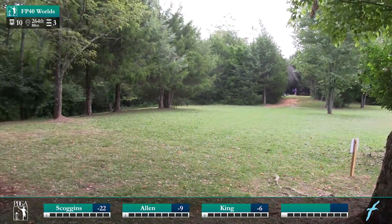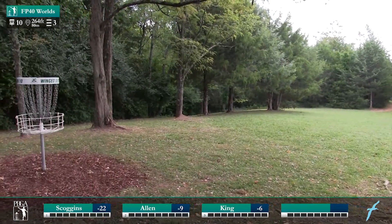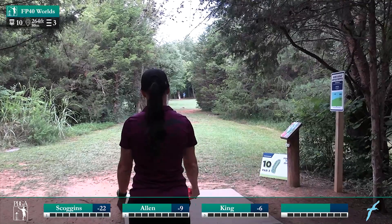Oh, hits it, but she is right out there in the middle and will still be able to take home a par on hole 10.